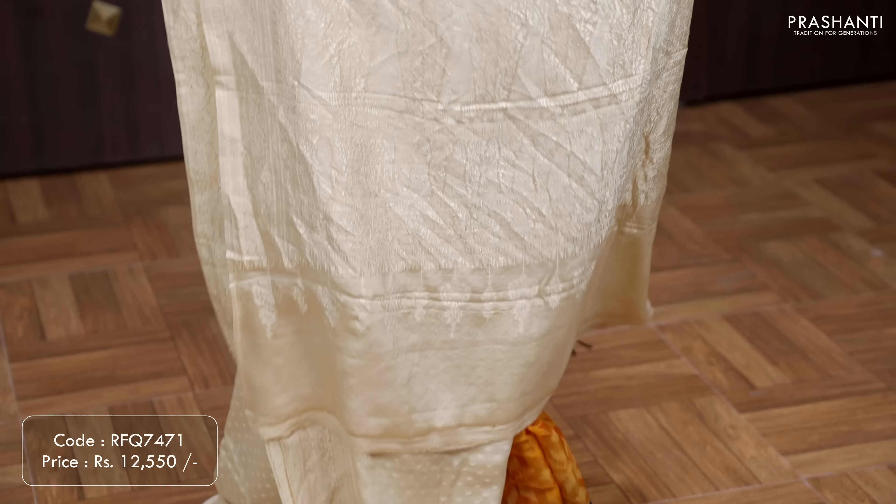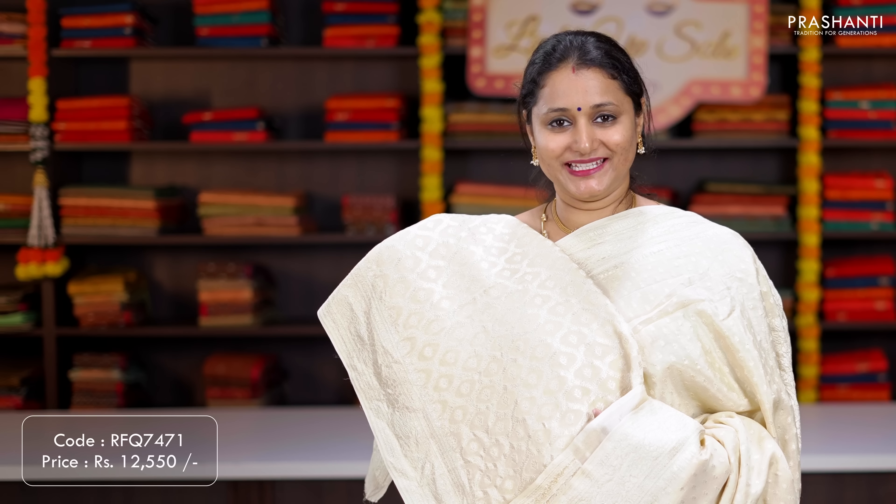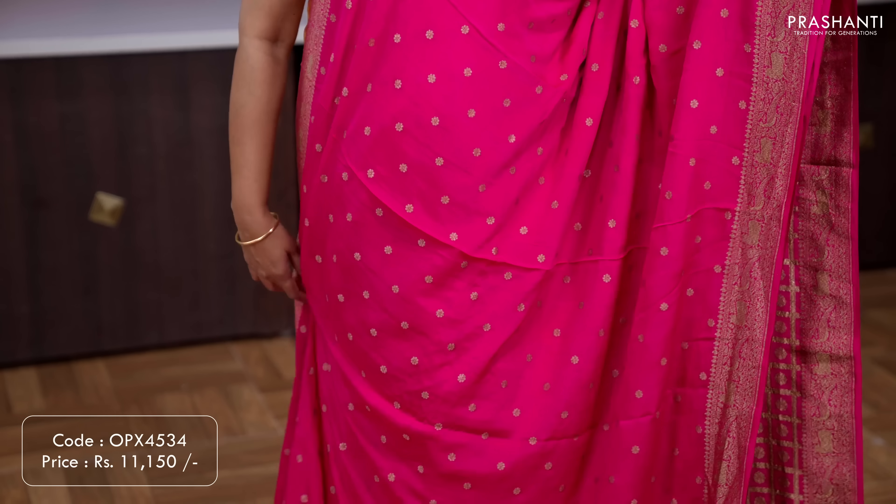Grey — another classy saree with rich silver zari woven antique borders on either sides with beautiful simple zari woven buttas running all over the saree. A rich self pallu with paisleys and elephant zari woven pattern, and a brocade blouse in grey. Priced at ₹12,550.